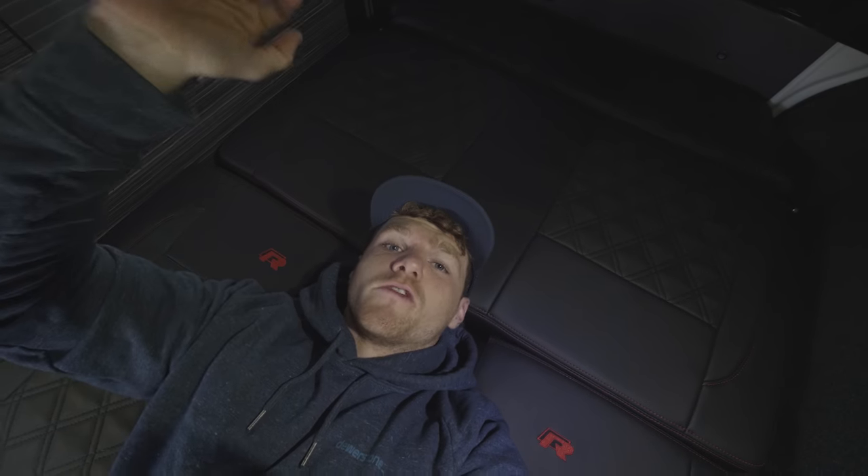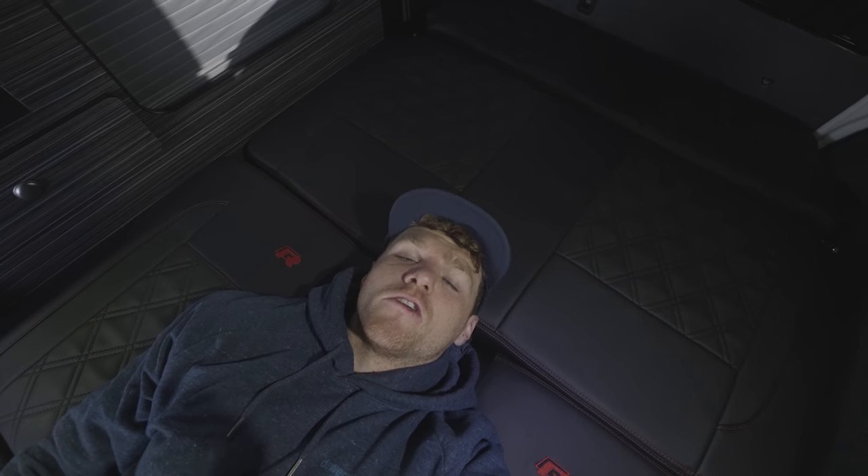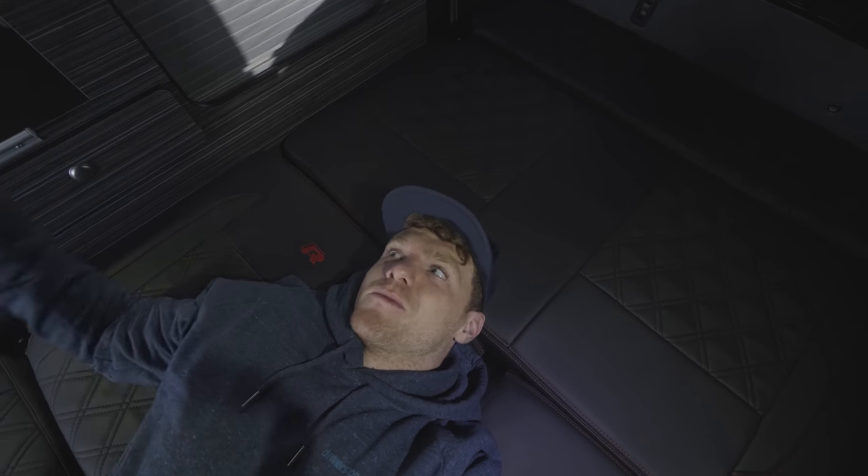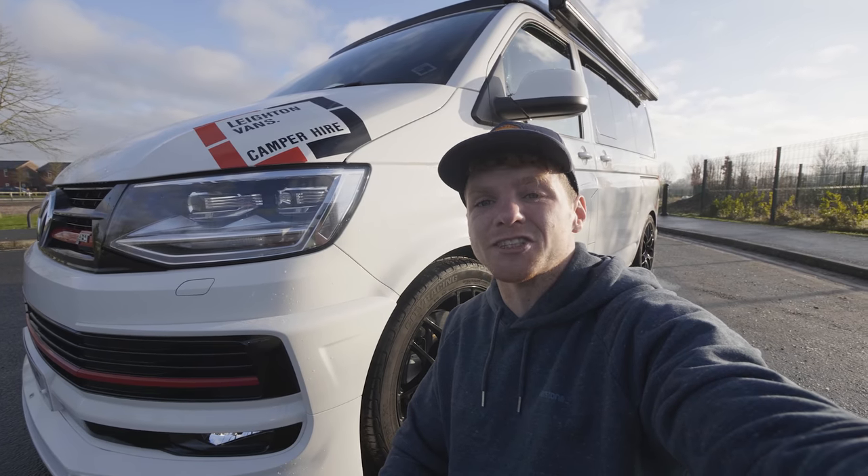The seats fold all the way down into a bed, which is pretty tidy, and you've also got a bed right up top — you just pop the top and there's another bed there. So yeah, room for friends, family, girlfriends, boyfriends, whatever you're into — there's space for whoever you want to bring along on your road trips, and you don't have to share beds if you don't want to.